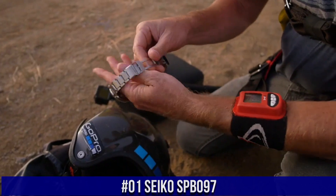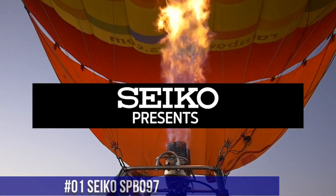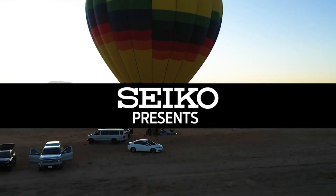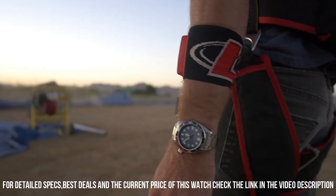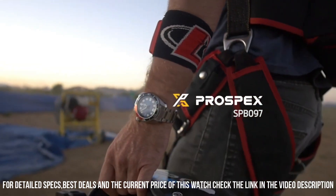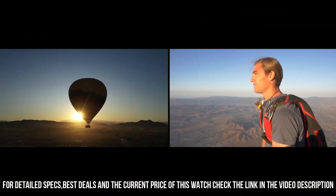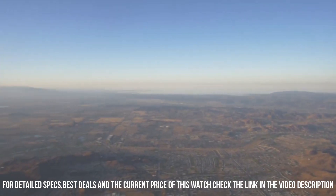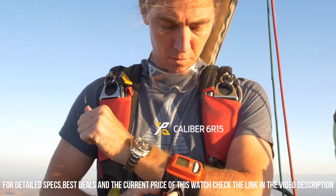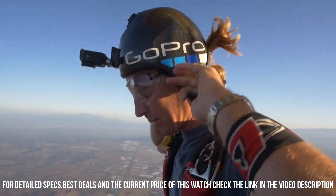Number 1: Seiko SPB097. Price: $165 USD. Dial window material: Sapphire. Display type: Analog. Case material: Stainless Steel with Super Hard Coating, stainless steel bezel. Special features: Chronograph. Movement: Automatic with manual winding capacity. Water-resistant depth: 200m.